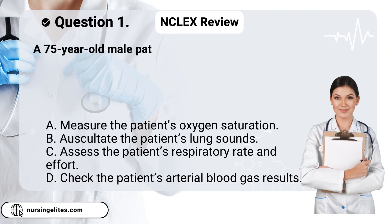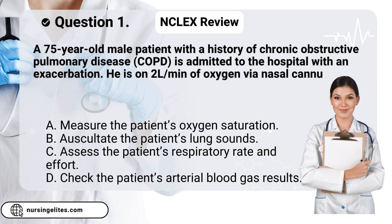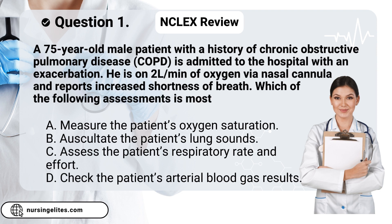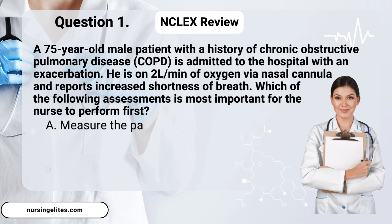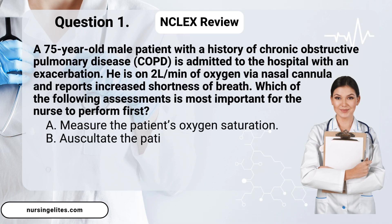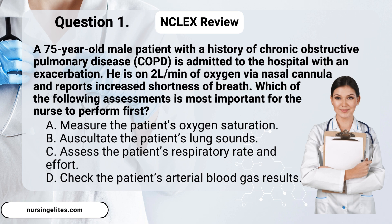Question one. A 75-year-old male patient with a history of chronic obstructive pulmonary disease, COPD, is admitted to the hospital with an exacerbation. He is on 2L/min of oxygen via nasal cannula and reports increased shortness of breath. Which of the following assessments is most important for the nurse to perform first? Is it A. Measure the patient's oxygen saturation. B. Auscultate the patient's lung sounds. C. Assess the patient's respiratory rate and effort. Or D. Check the patient's arterial blood gas results.